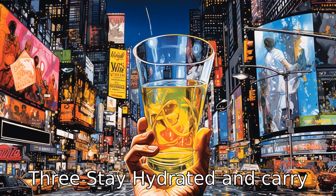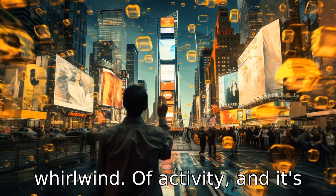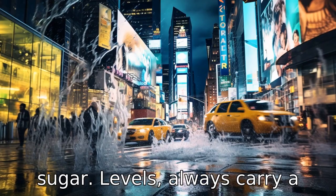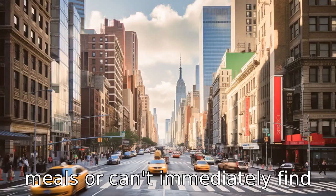Tip 3: Stay hydrated and carry snacks. New York City can be a whirlwind of activity, and it's easy to forget to drink water or eat in all the excitement. To prevent dehydration or low blood sugar levels, always carry a water bottle and some snacks for when you get hungry between meals or can't immediately find a place to eat.